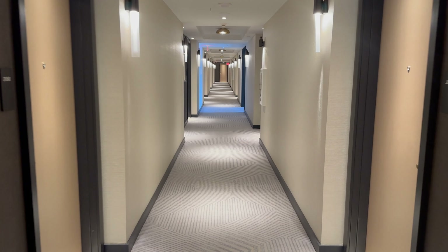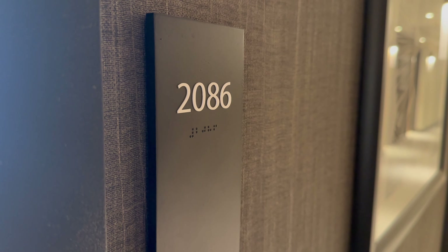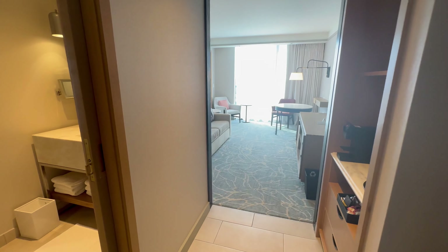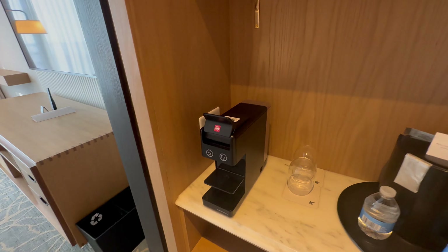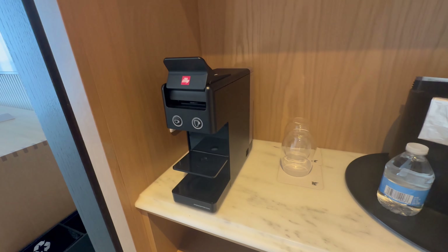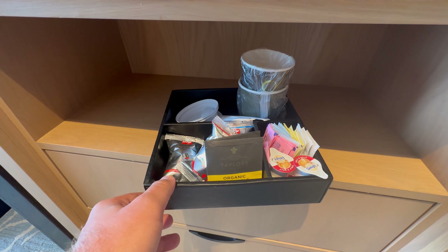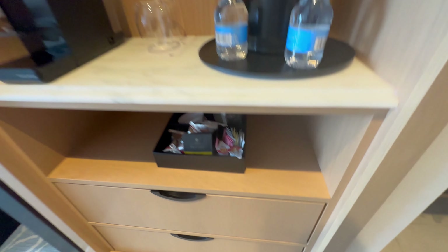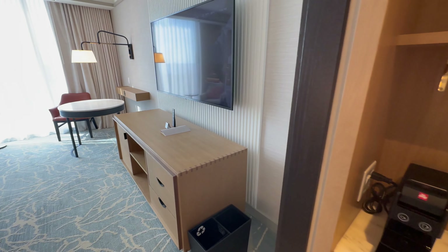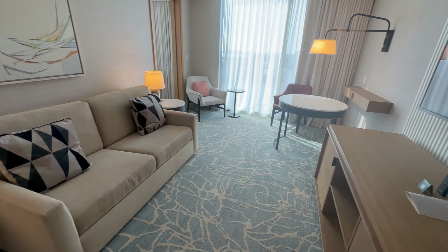Now let's check out my one-bedroom suite — one of the better suites I've been upgraded to in the Marriott program for sure. This is room 2086 on the 20th floor. As we walk in it's truly massive, all kind of interconnected in a square pattern. We're going to visit the coffee bar first, then there are some drawers for storage, and walking into the living room you have a big massive television and a nice little work table. The couch does pull out as well.